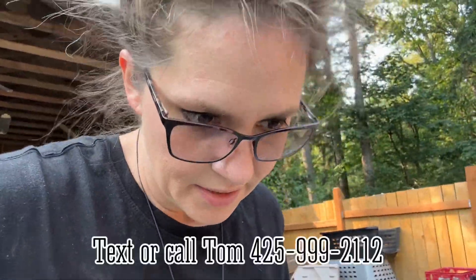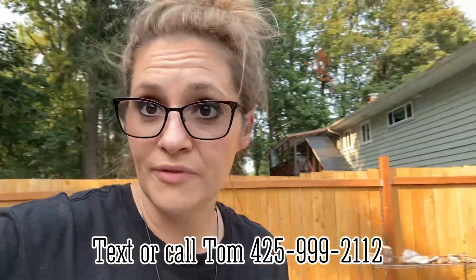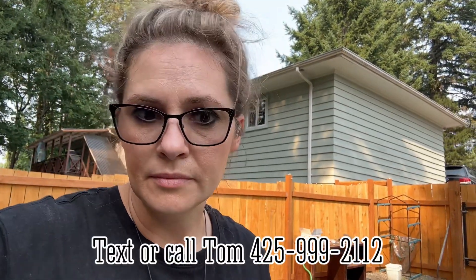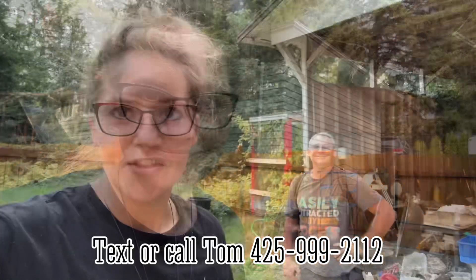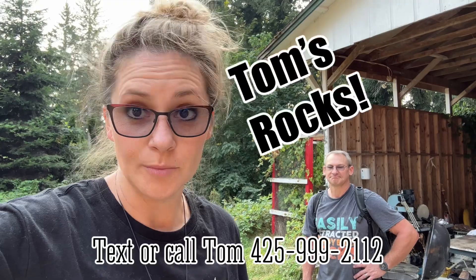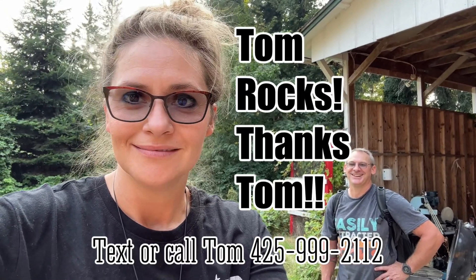So if you are interested in rock hounding in Tom's backyard before he moves, call him and you can set something up. Otherwise I'm just gonna take all of this. That's all we got for you today — rock hounding in Tom's backyard. Tom rocks! Call Tom. Bye.